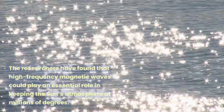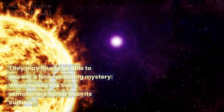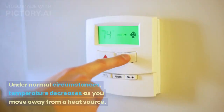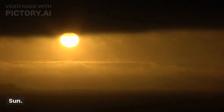The researchers have found that high-frequency magnetic waves could play an essential role in keeping the Sun's atmosphere at millions of degrees, potentially answering this long-standing mystery. Under normal circumstances, temperature decreases as you move away from a heat source. However, this is not true for the Sun.